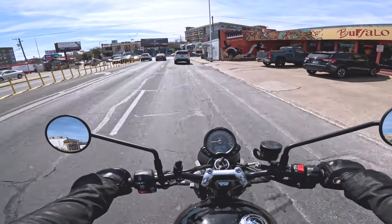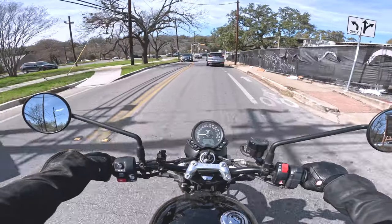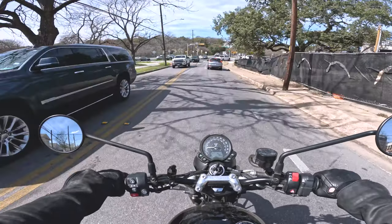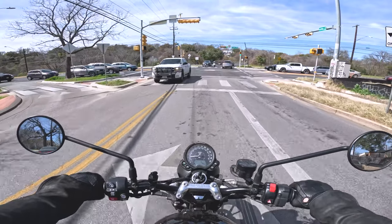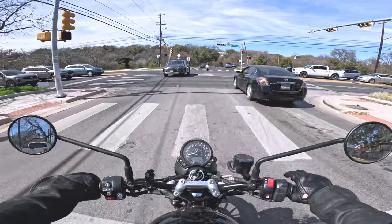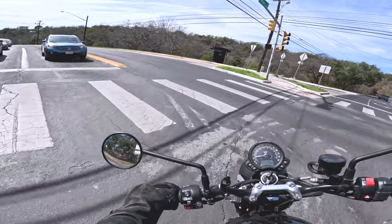I can't speak for high speeds because my max is only around 50 miles per hour right now, but from low to 50 I noticed a huge difference compared to my previous helmet. It definitely felt less drag, it felt light, and I felt very comfortable.